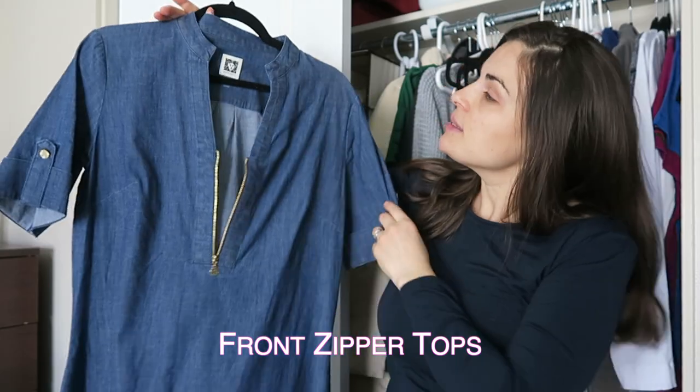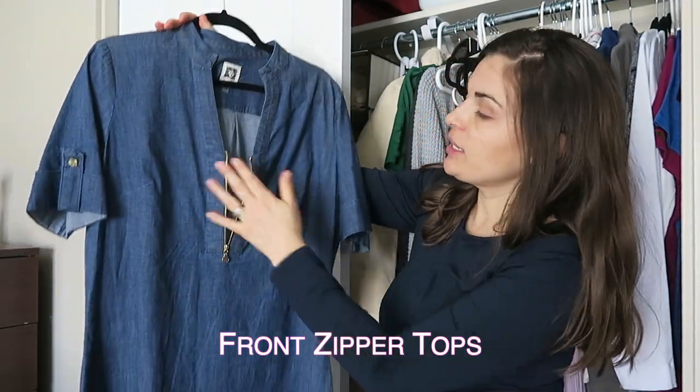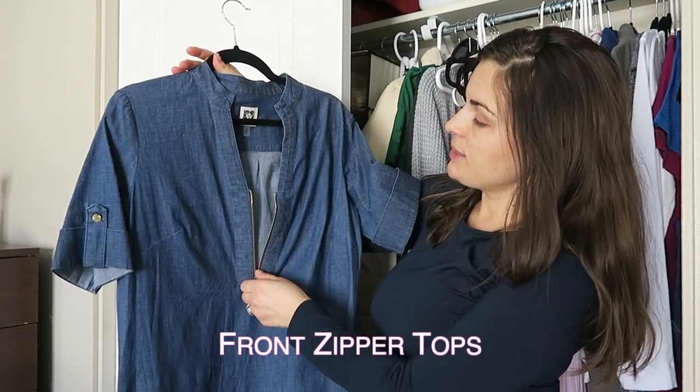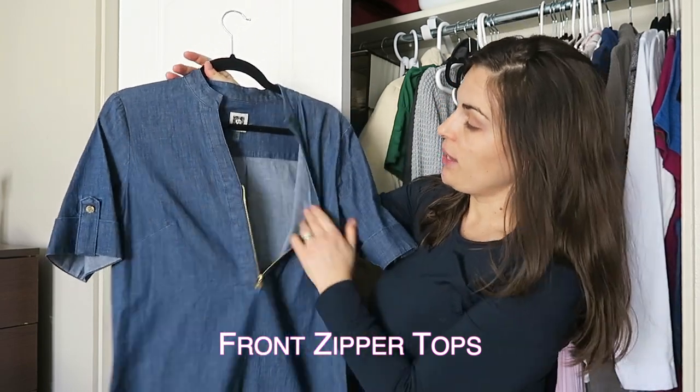So this next item of clothing is this Ann Klein jean top. It's pretty long and it zips down a lot so that I can breastfeed.